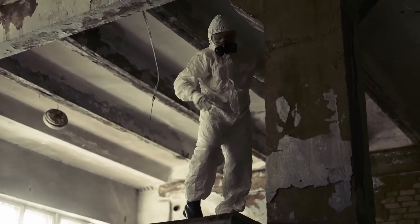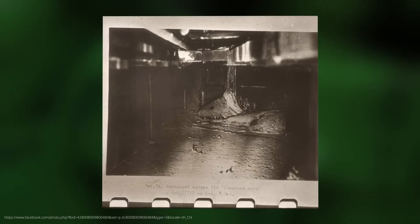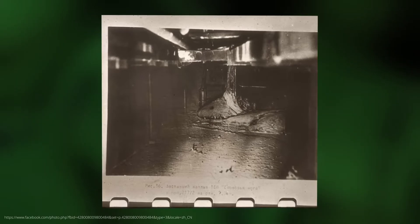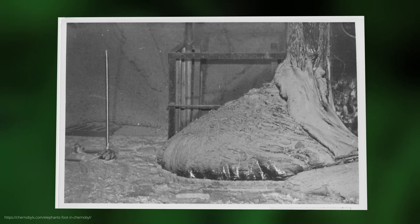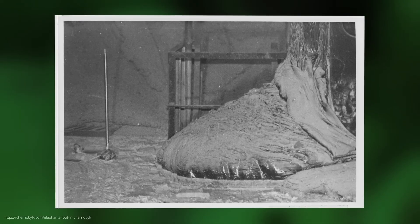It turned out that the corium not only consisted of fuel residues and reactor material, but that chemical reactions had also occurred that created new, previously unknown compounds. These processes were so unique that researchers even had to introduce new terms for these materials. And so the famous elephant's foot was born.